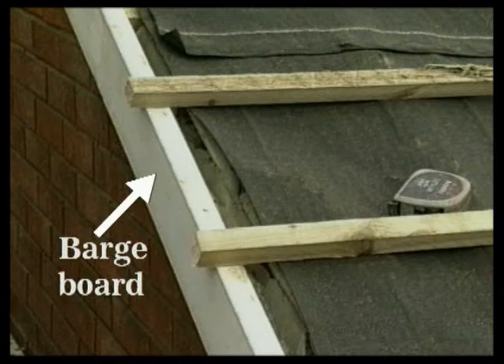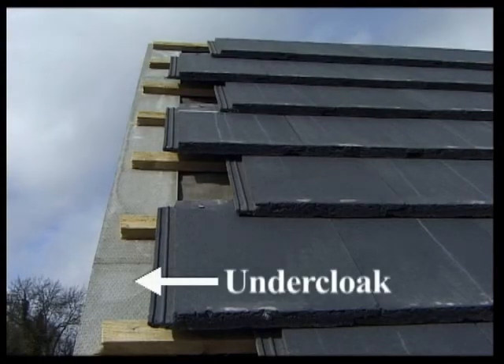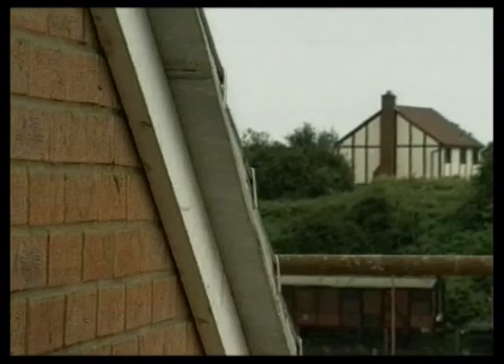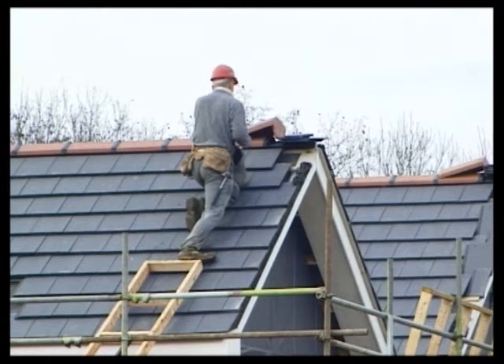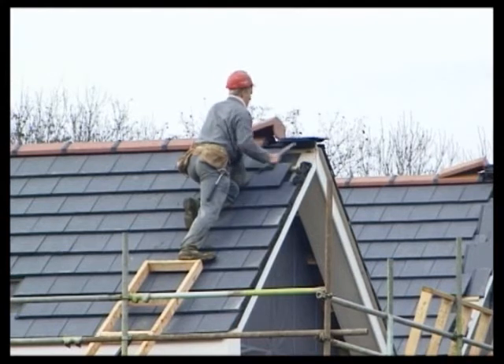On this roof, there's a timber barge board attached to the roof structure. The barge board supports the undercloak. The undercloak, which is about 150mm wide, is usually made from asbestos-free composition board. It projects about 50mm from the wall. Tile manufacturers recommend various mixes for bedding mortars. A typical mix is three parts sand to one of cement. Additives can be provided to colour the mortar.